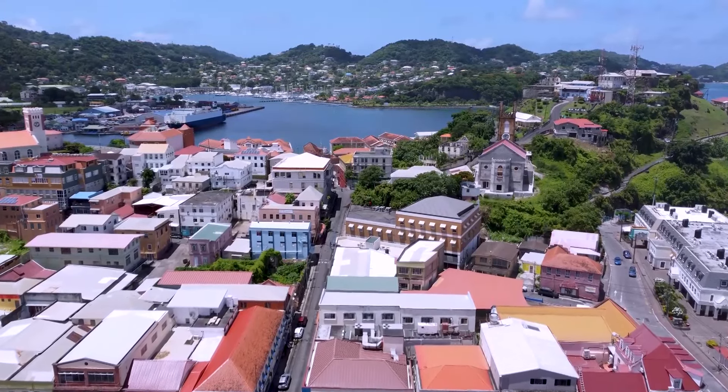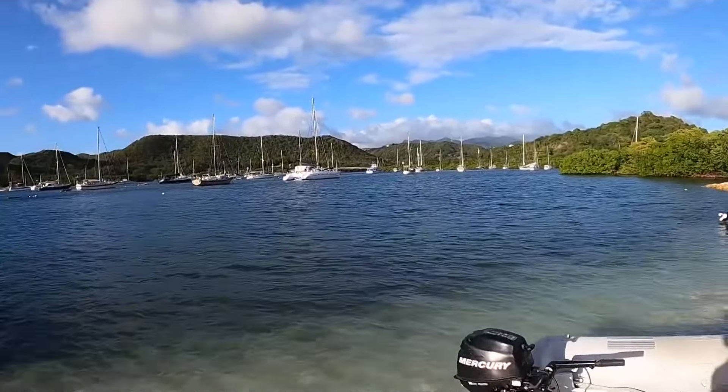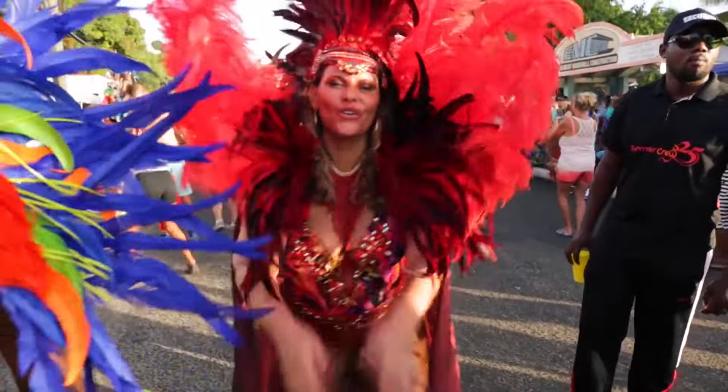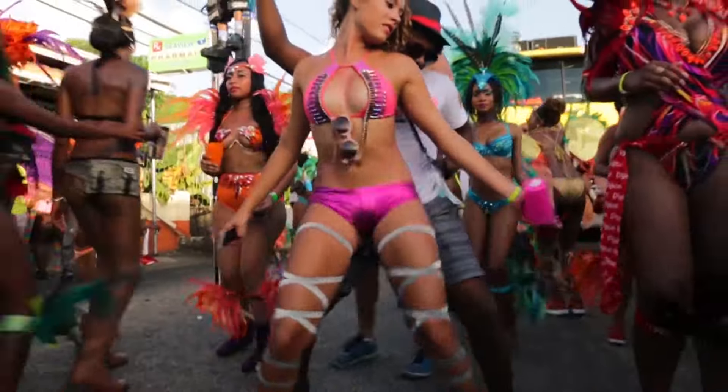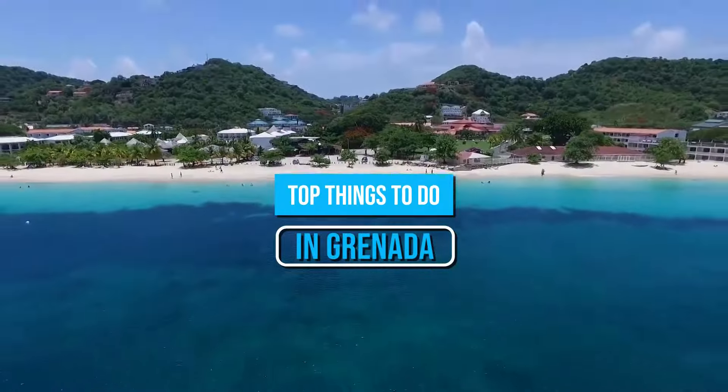Grenada is a Caribbean country in the West Indies, consisting of a main island and several small islands. Like other Caribbean countries, this country has its fair share of attractions to check out and a series of fun activities to keep you occupied during your stay here. Here are the top things to do in Grenada.